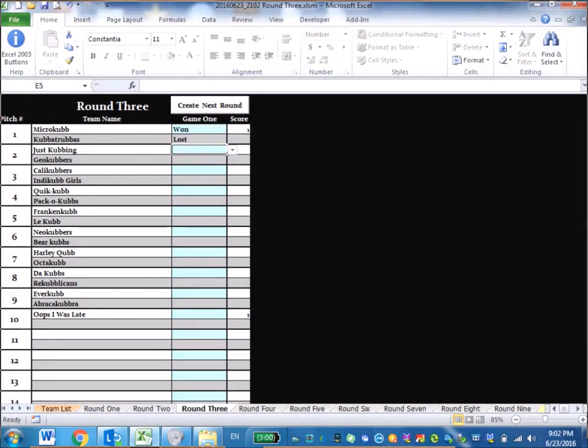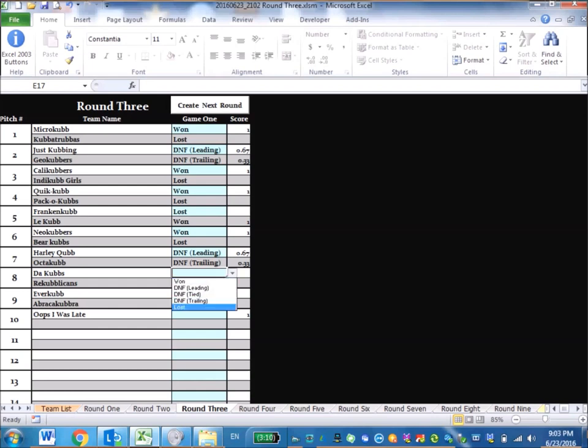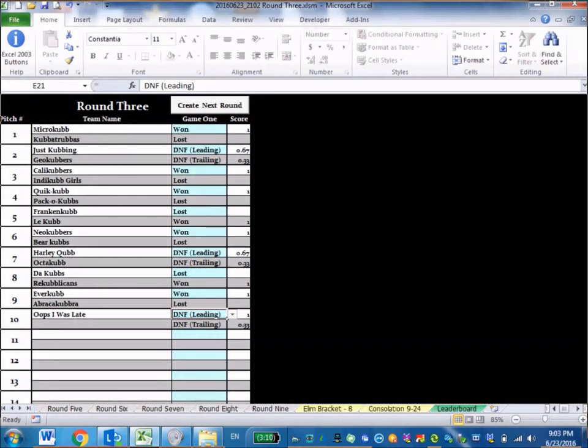Typically tournaments run seven to nine rounds of single game qualifiers. An important note: when you complete the final qualifying round, do not hit 'Create Next Round,' because doing so will mess up the opponent score calculation. Once you have filled in the last scores and qualifying play is over, you move on to the elimination rounds.